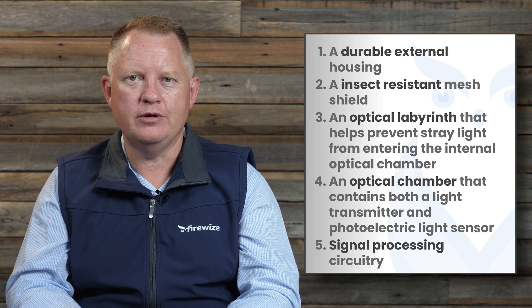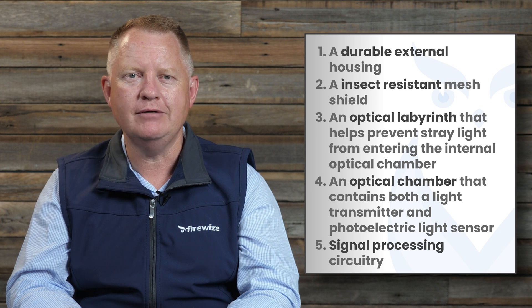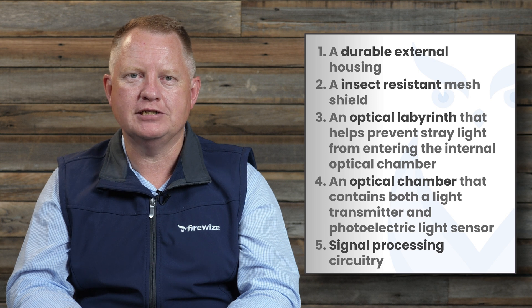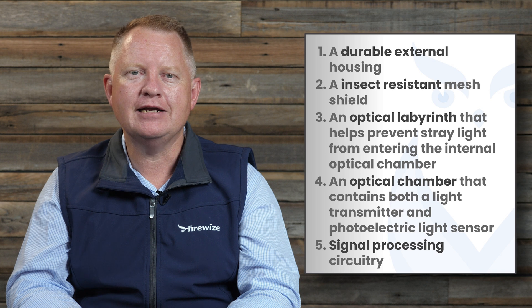An optical labyrinth that helps prevent stray light from entering the internal optical chamber, an internal optical chamber that contains both a light transmitter and a photoelectric light sensor, and lastly the signal processing circuitry.